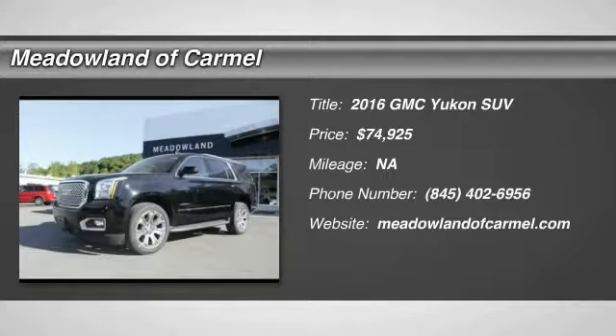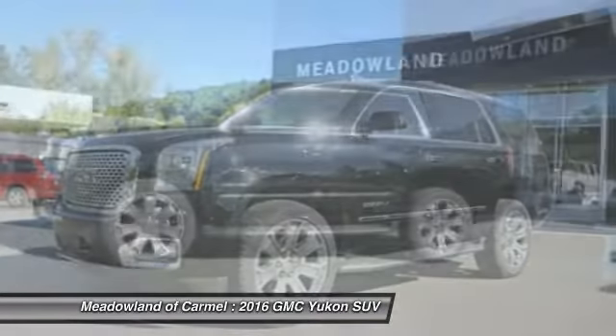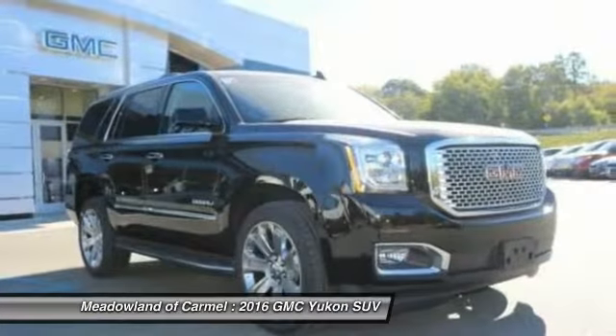The 2016 GMC Yukon. Peace of mind comes standard with GMC's 100,000 mile, 5-year powertrain warranty and Yukon's 5-star frontal crash test rating.